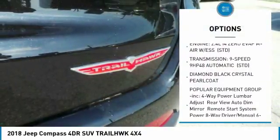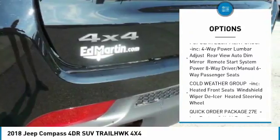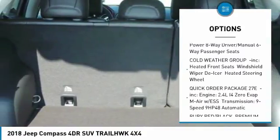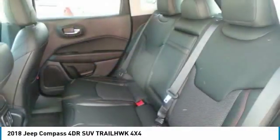Keyless entry, anti-lock braking system, steering wheel audio controls, Bluetooth, leather-wrapped steering wheel, adjustable steering wheel, power steering, aluminum wheels, four-wheel disc brakes, four-wheel drive.